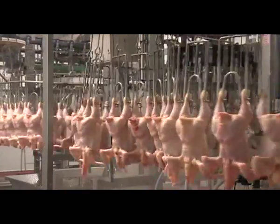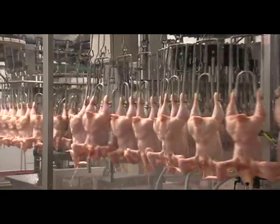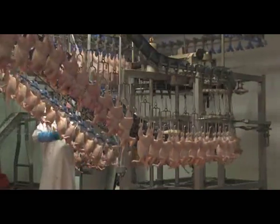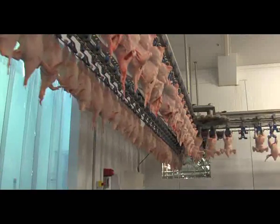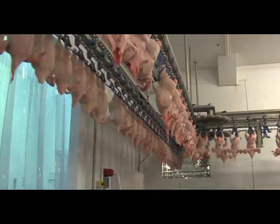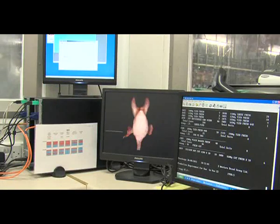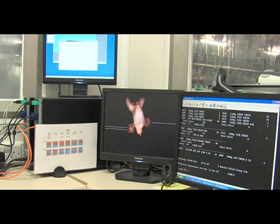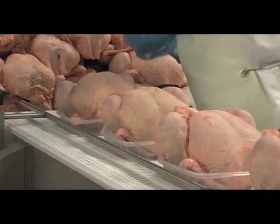Our chickens are carefully processed to the highest standard of welfare, hygiene and quality, under the supervision of the Department of Agriculture and controlled internally using our HACCP-based quality management system. Using the latest technology, we select our optimum weights for whole birds, which are individually packed for retail sale.